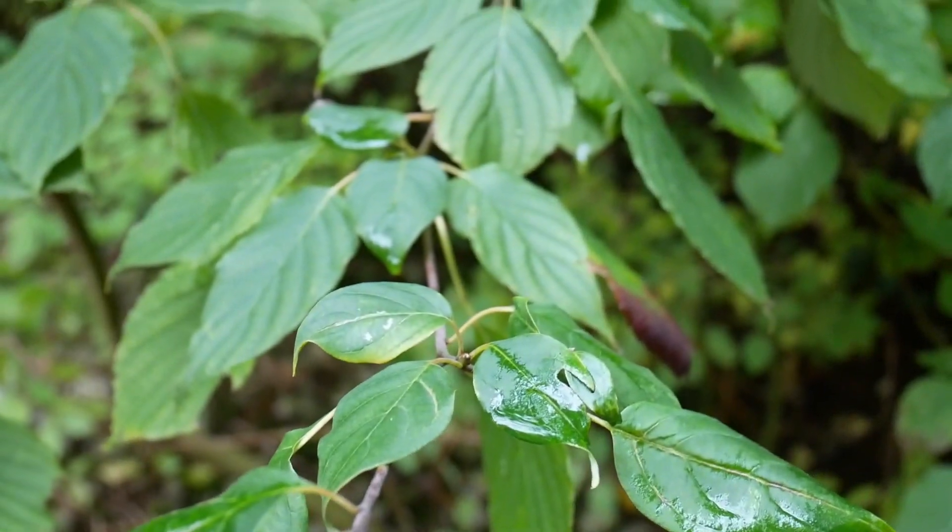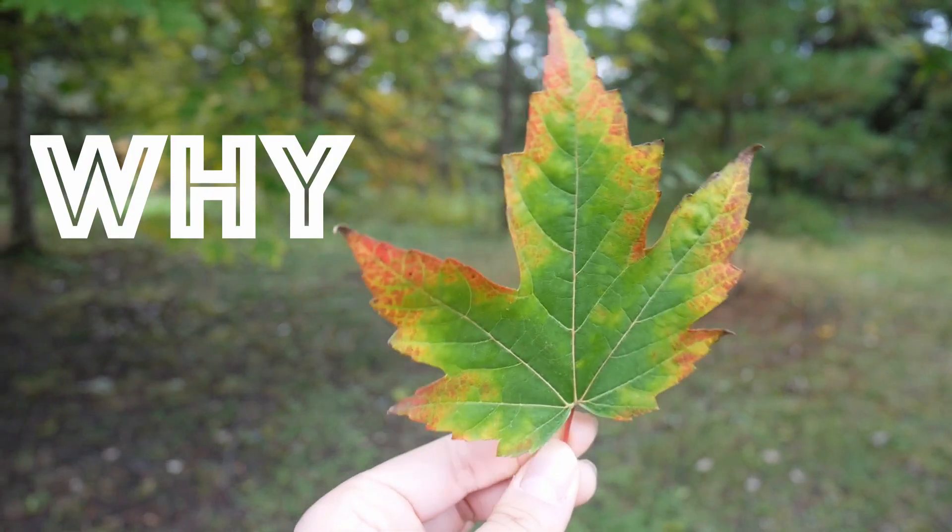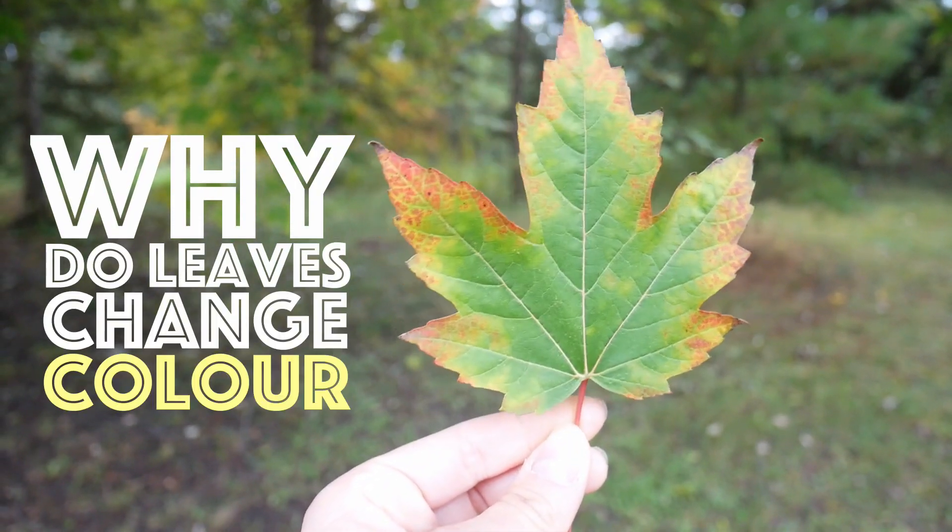It's a time of change. But what sparks this change? Why do leaves change their colors anyway?